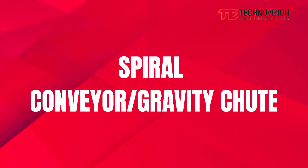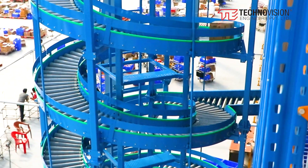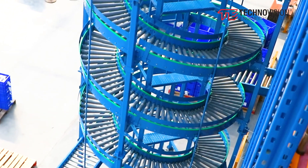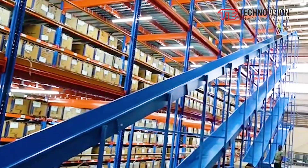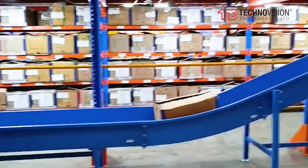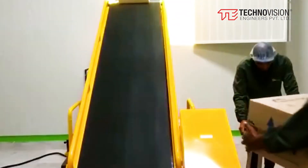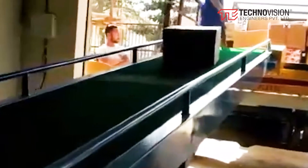Spiral Conveyor — Gravity Chute: This conveyor facilitates movement of boxes and bins between different levels. Truck Loading Conveyors: An economical and fast solution for loading and unloading trucks.